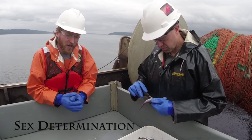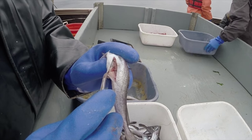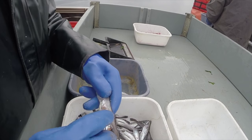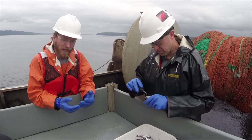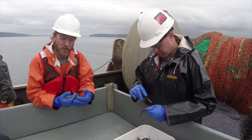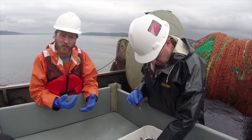Bob has a bucket of hake here and what he's doing is determining the sex of each fish. He's splitting open the side and looking inside to determine whether they have an ovary or a testes — either male or female — and then he's sorting them into two different bins. We'll then take these over to the table and measure the length of them. The reason this is important is because in stock assessment you not only need to know how many fish there are, but how many fish of each sex are out there, so that you have a good idea how the mating populations are working.